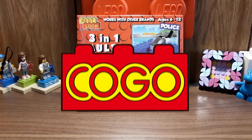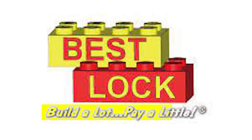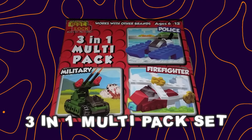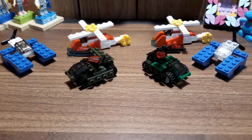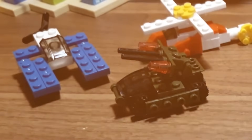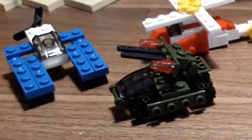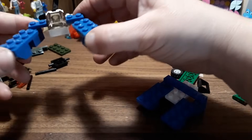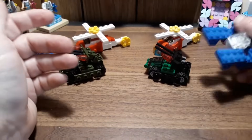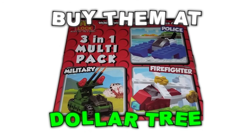This next company might make even worse sets than Kogo. Their slogan is literally 'build a lot, pay a little.' This is their three-in-one multi-pack set featuring three emergency vehicles — one for police, one for firefighters, and one for the military. The police one looks the worst out of the three, but the military one actually looks pretty dope. According to one reviewer, the pieces don't feel as cheap as he expected, but they don't click together easily and the colors don't match. You can find these things at Dollar Tree if you're really looking for some knockoff LEGO.